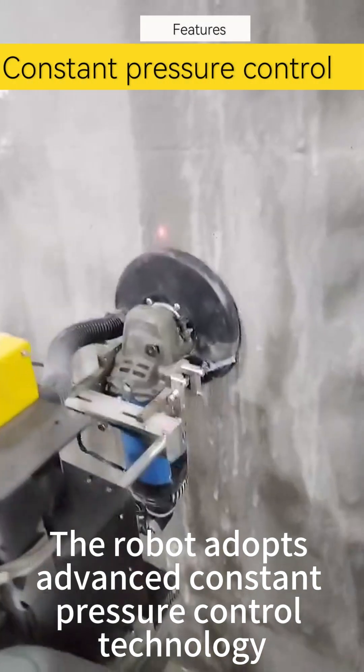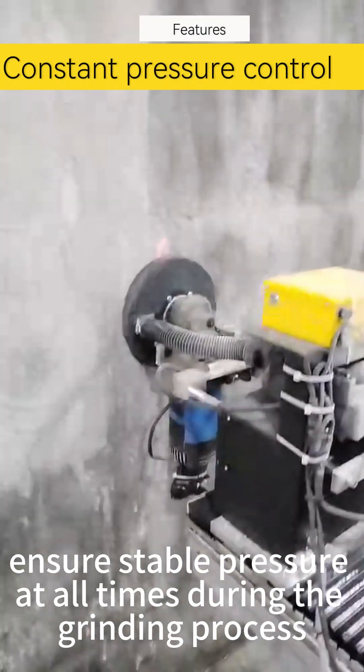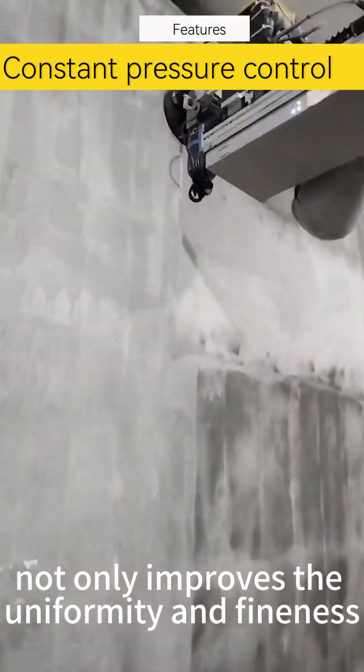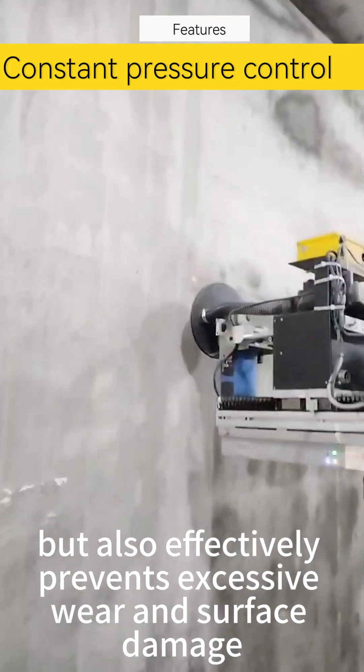The robot adopts advanced constant pressure control technology, ensuring stable pressure at all times during the grinding process. This not only improves the uniformity and fineness, but also effectively prevents excessive wear and surface damage.